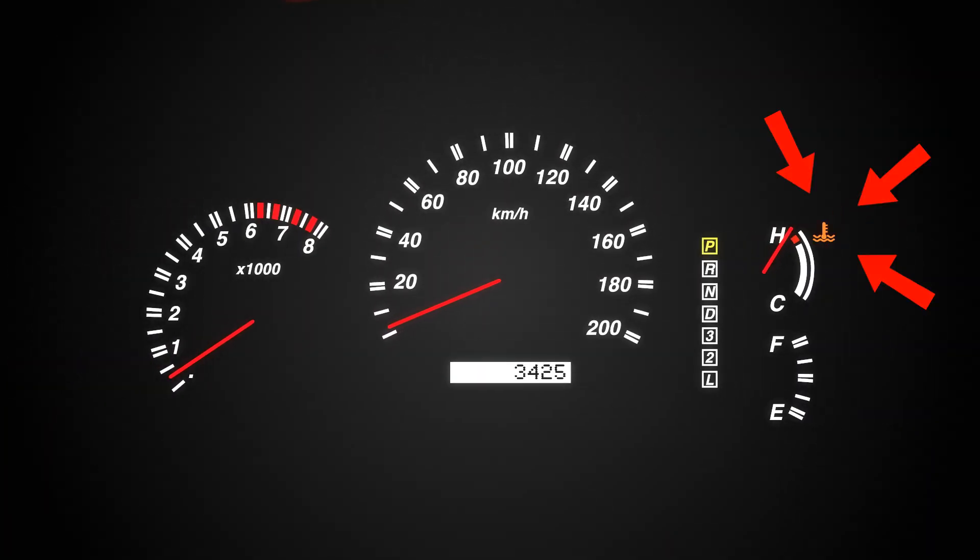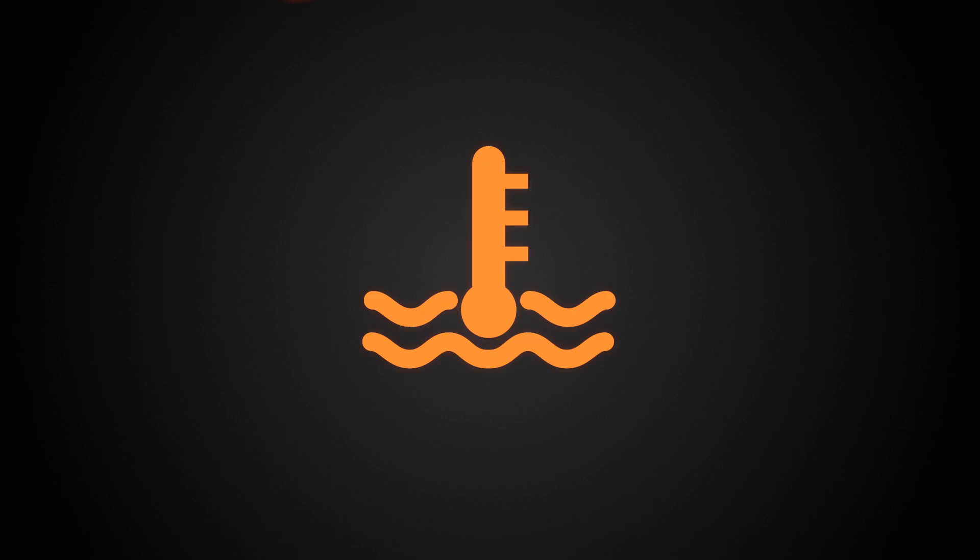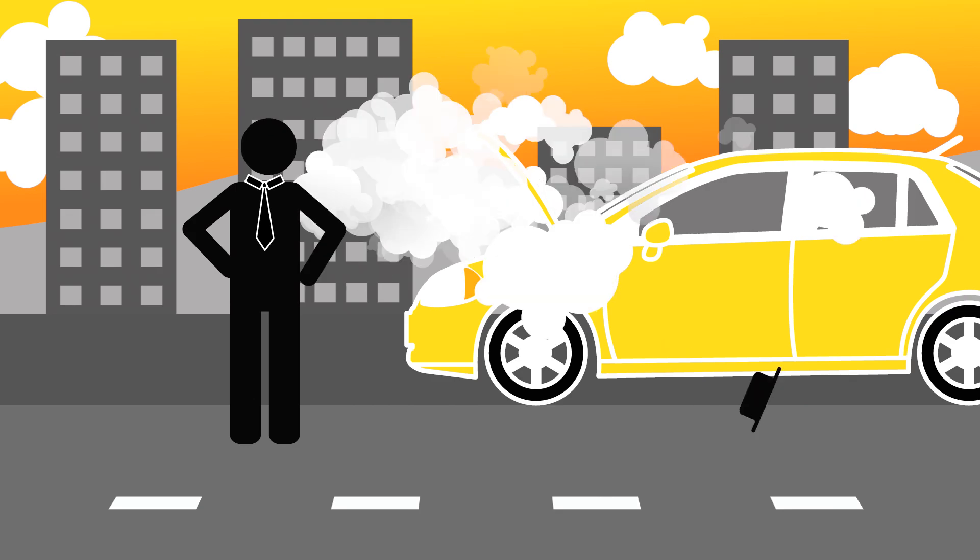Have you ever seen this light before? Do you know what it could mean? Well, if it's on, then the truth is you're doing harm to your car. You want to avoid the red zone at all costs. Now this would be too late.